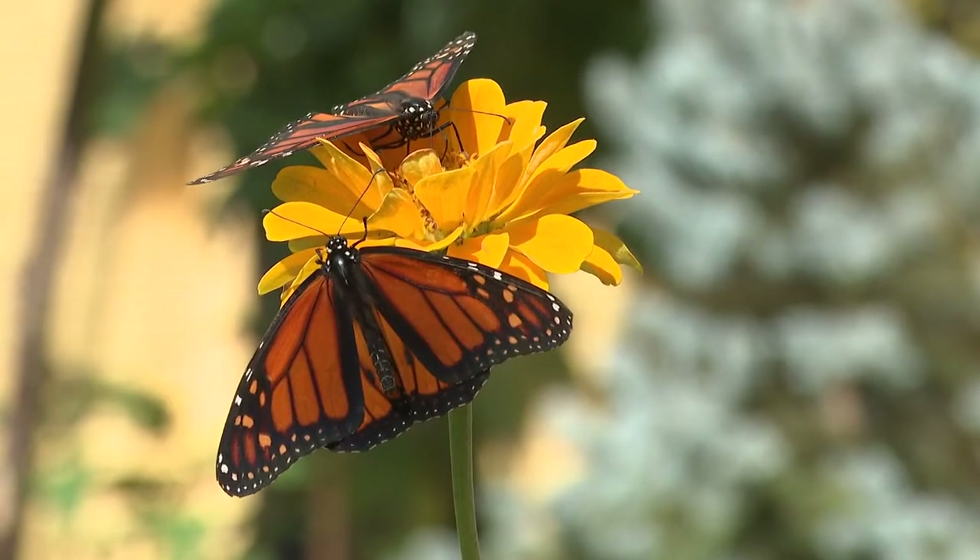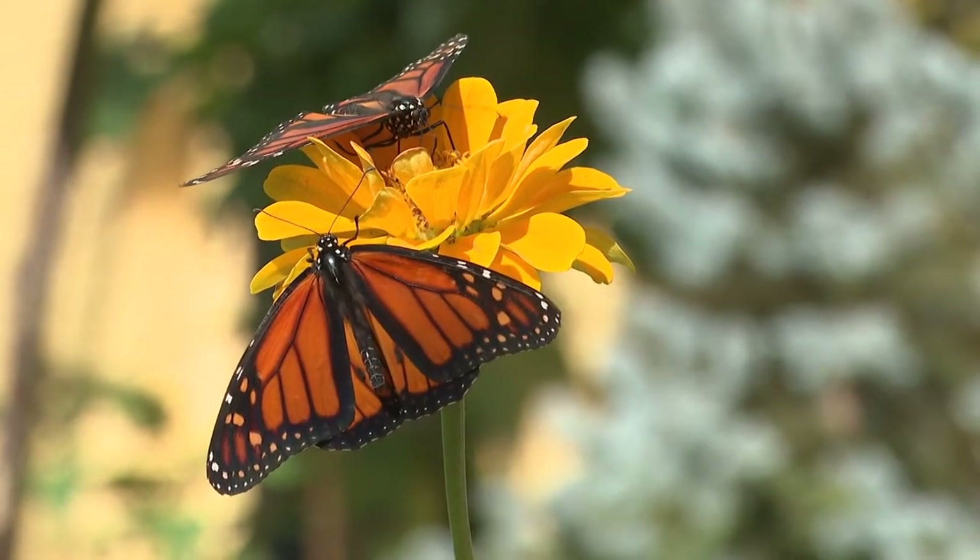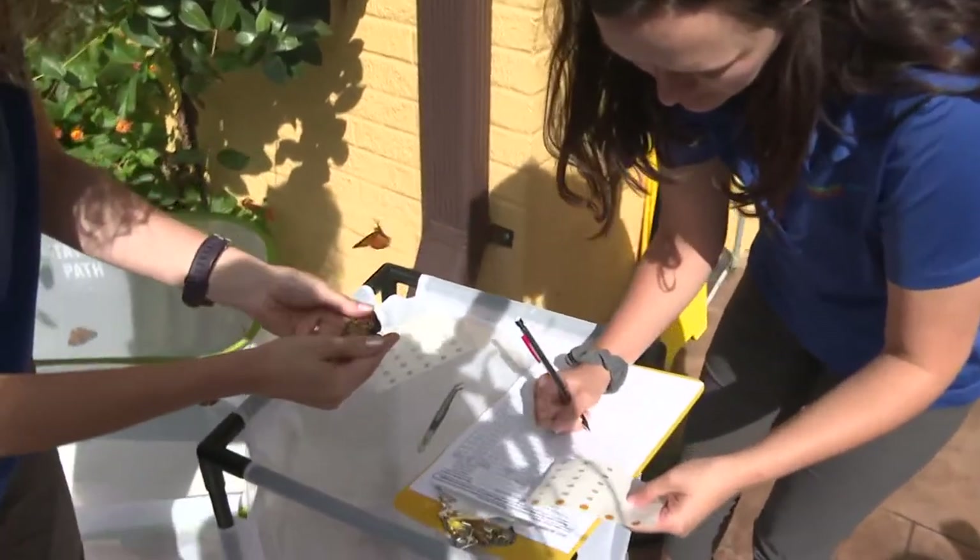We all love butterflies, don't we? They're beautiful and come in so many different colorful breeds. But did you know that some institutions say that the iconic monarch butterfly, which we have a lot of down here, is actually endangered? Well, thanks to the Cole Family Monarch Conservation Center at the Greensboro Science Center, you can be a part of saving this beautiful creature.